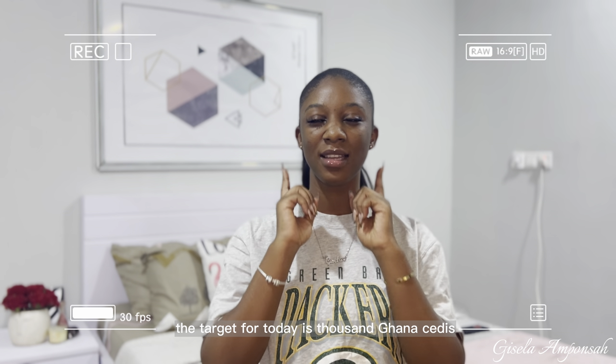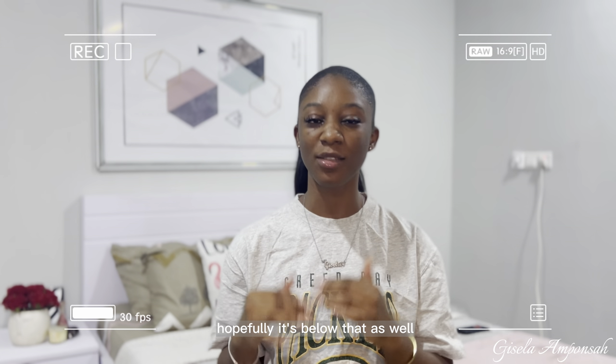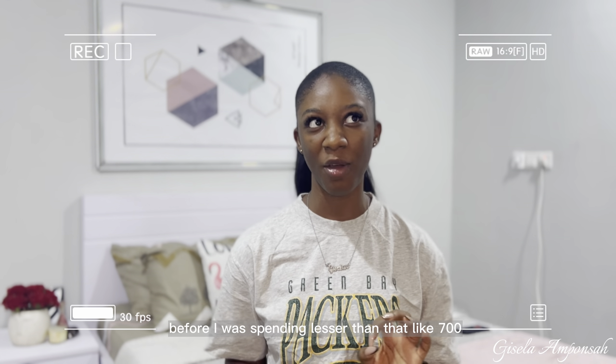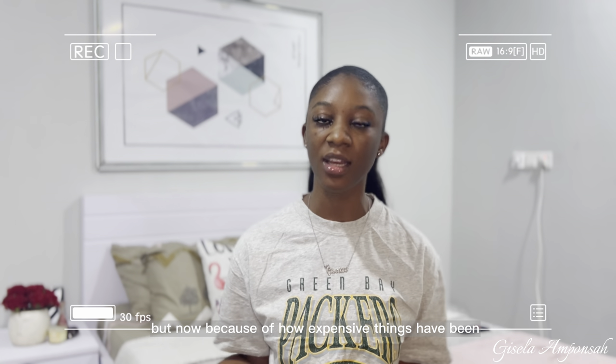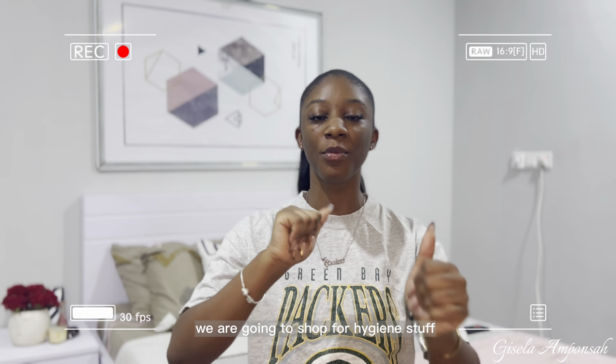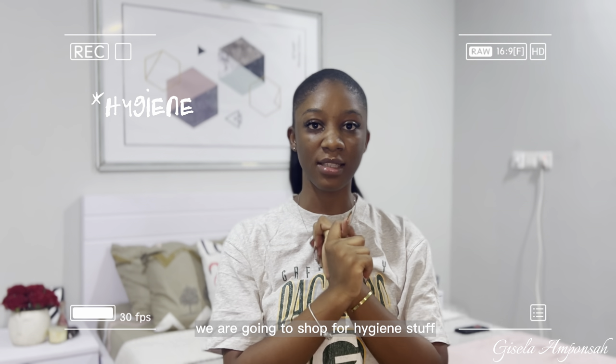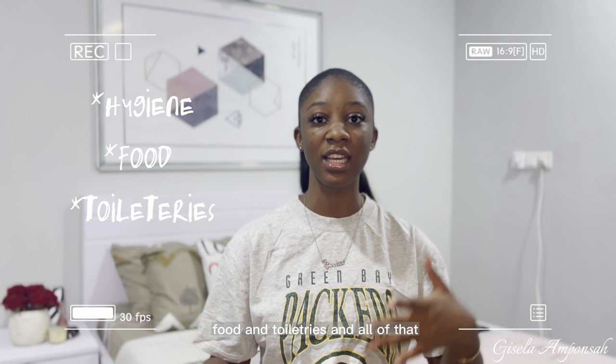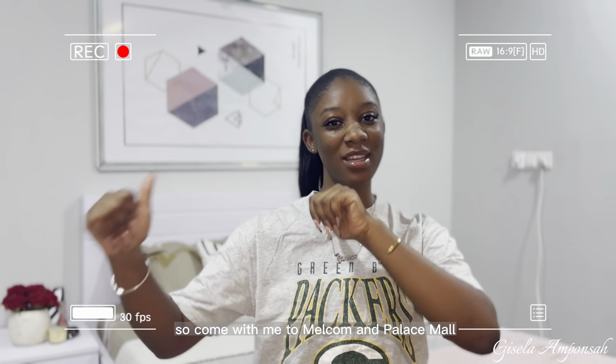Today we're going to Melcom and Palace Mall. My target for today is 1000 cedis, and I hope we don't surpass that — hopefully it's below that. Before, I was spending around 700, but now because of how expensive things have become, prices have increased. We're going to shop for hygiene stuff, food, toiletries, and all of that, so come with me.